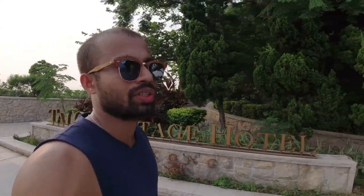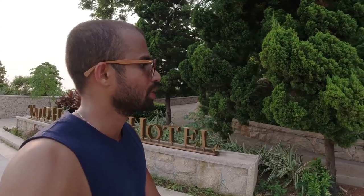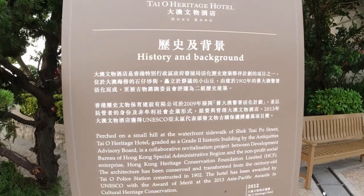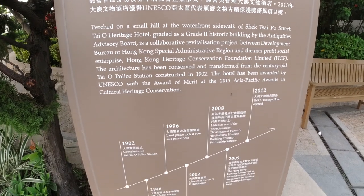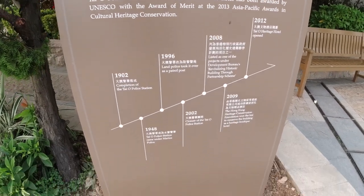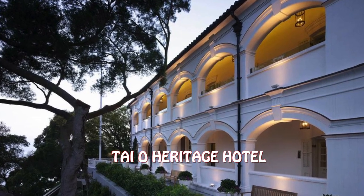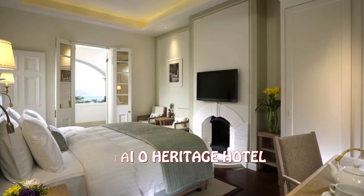The Tai O Heritage Hotel was a former police station built in 1902, and after 2012 it was converted into the Tai O Heritage Hotel. If you want to run away from the busiest city into this beautiful village, take a ferry or a bus and you can spend a really nice, calm weekend. However, it will be challenging because this hotel is in high demand, so book in advance.